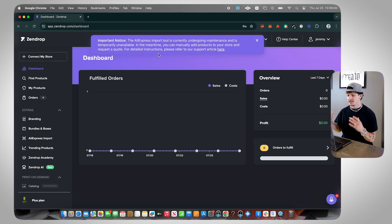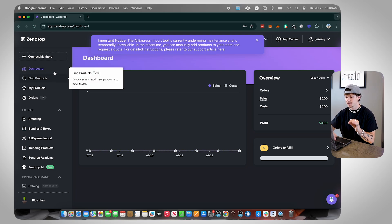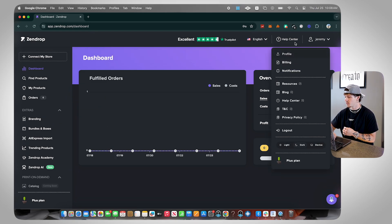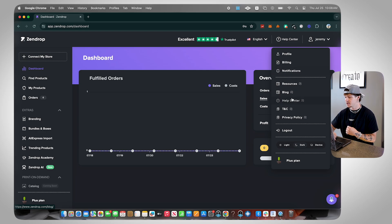As soon as you hop into Zendrop, you're going to see the Zendrop dashboard when you first log into your account. Once inside, you're going to see the left navigation bar showing all the areas you can navigate to. Up top you'll see your profile, where you can go to billing, notifications, help center, and all that sort of stuff, including log out if you need.